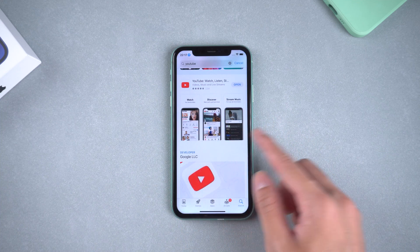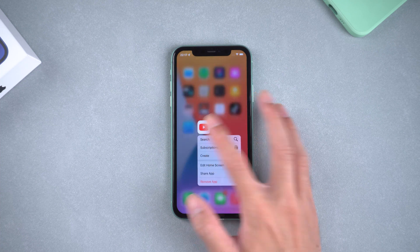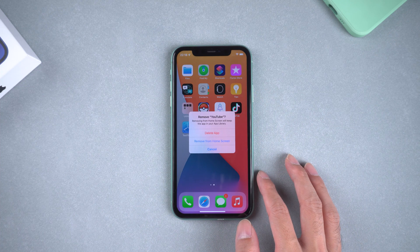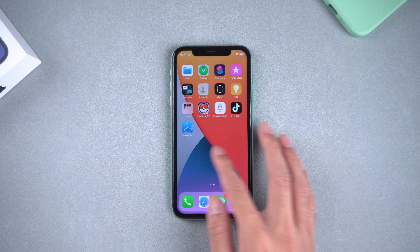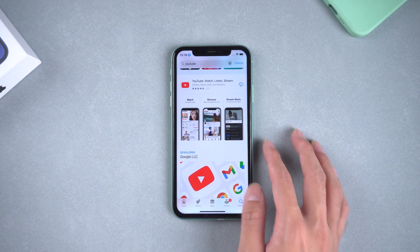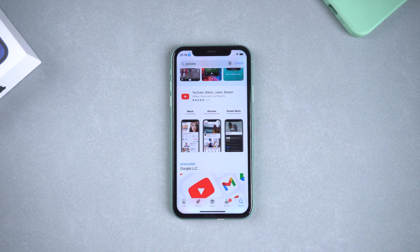If the app is not up to date, just update it and try again. Method four: reinstall the YouTube app. Sometimes reinstalling the app can help. Long press on the icon on the home screen until the icons start shaking, then click the cross icon to delete YouTube and go to the App Store to install it again.